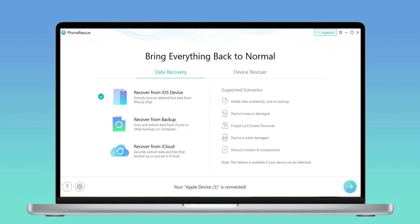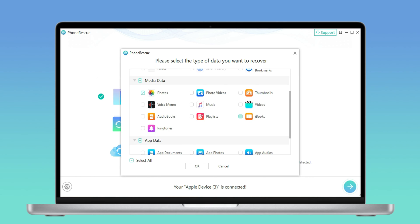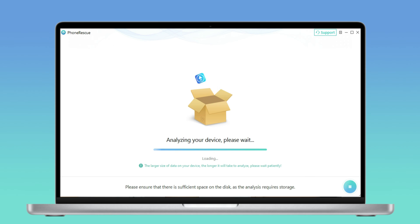Firstly, download PhoneRescue for iOS and run it on your computer, then connect your iPhone with a USB cable. Choose Recover from iOS Device and click Continue. Here you can see various types of data that you can choose to recover. Now we just select Photos to scan and click the Continue button to start the process. Here you can preview and select the photos that you want to recover.